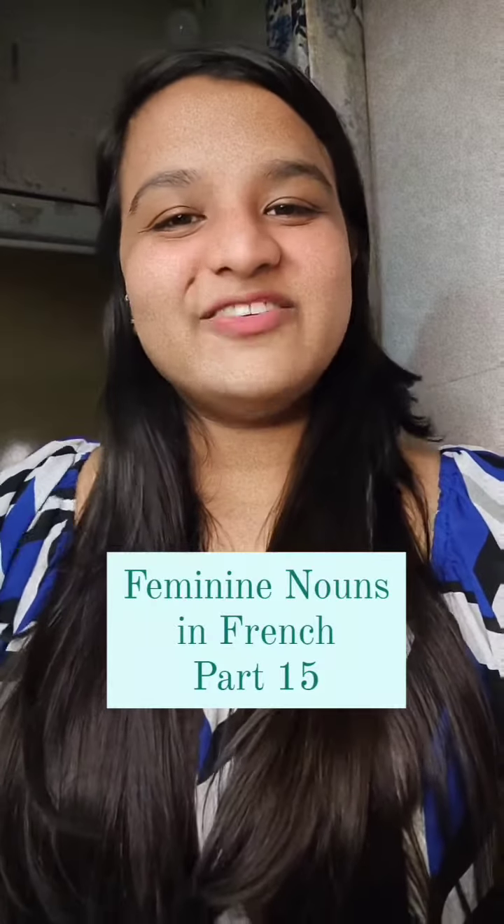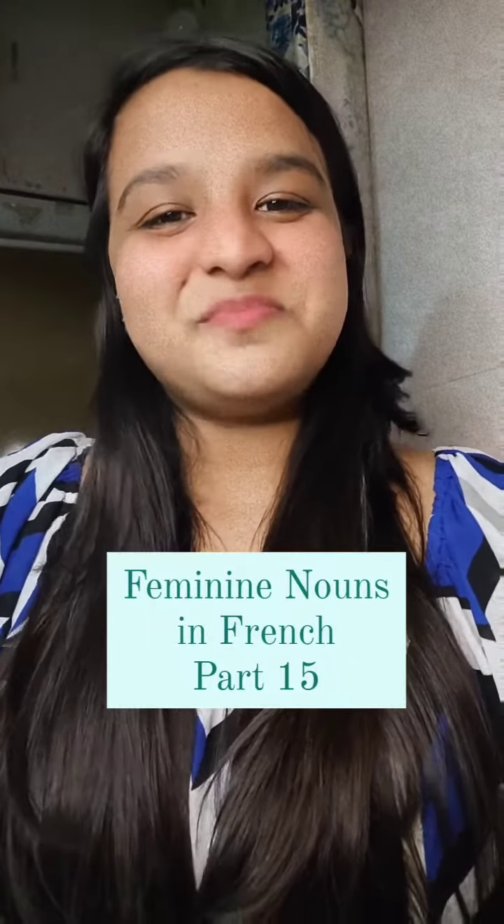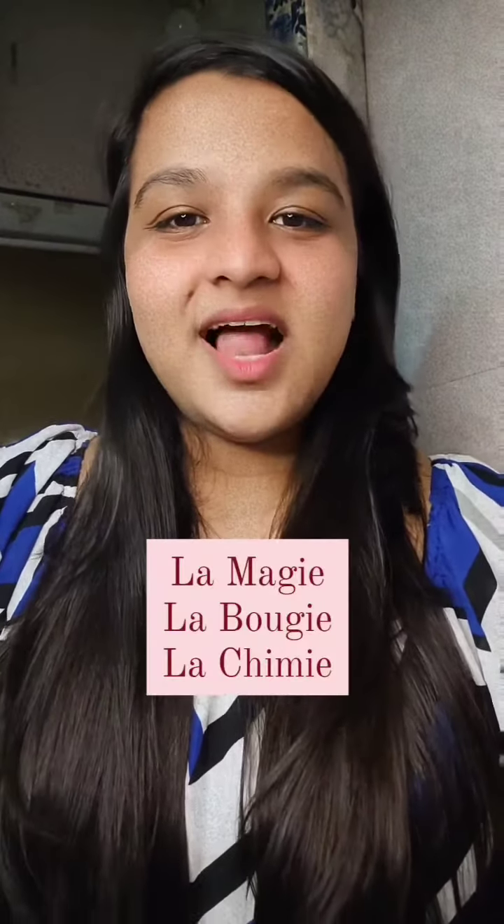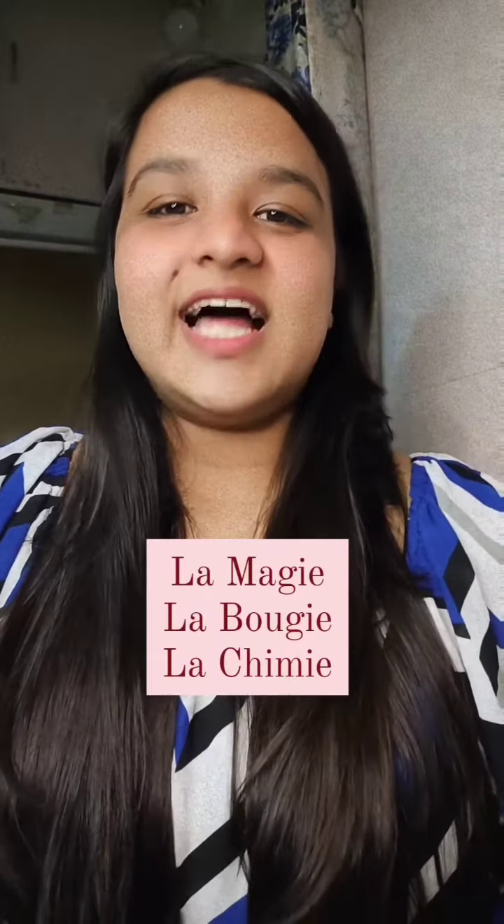Bonjour, how to identify feminine nouns in French, part 15. Nouns that end with -ie are generally feminine. For example, la magie, la bougie, la chimie.